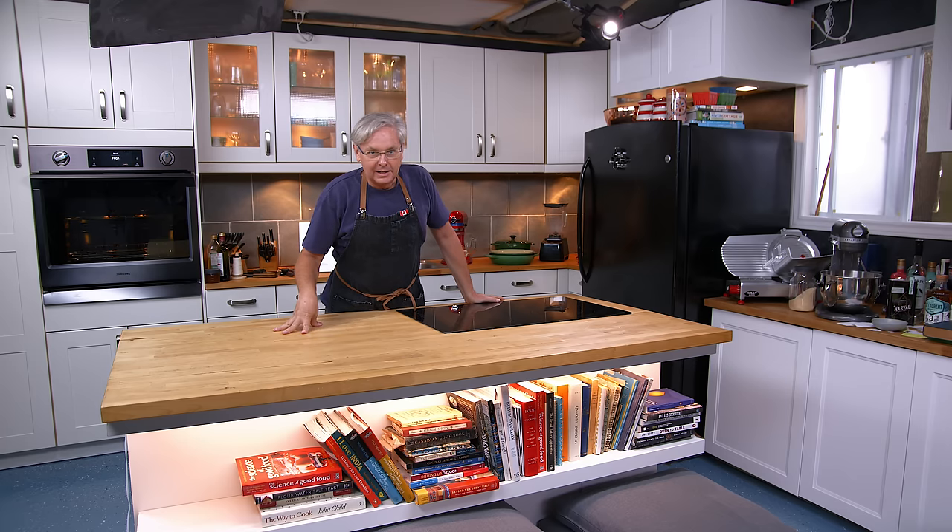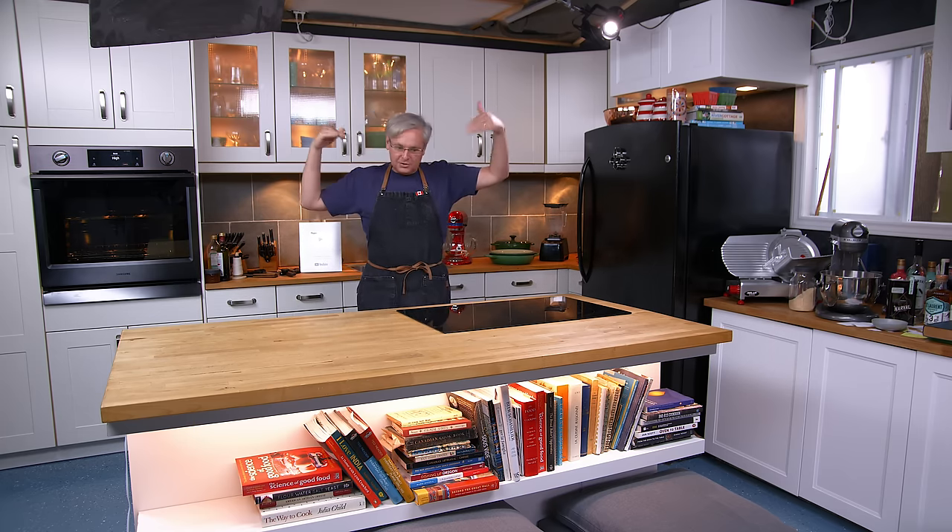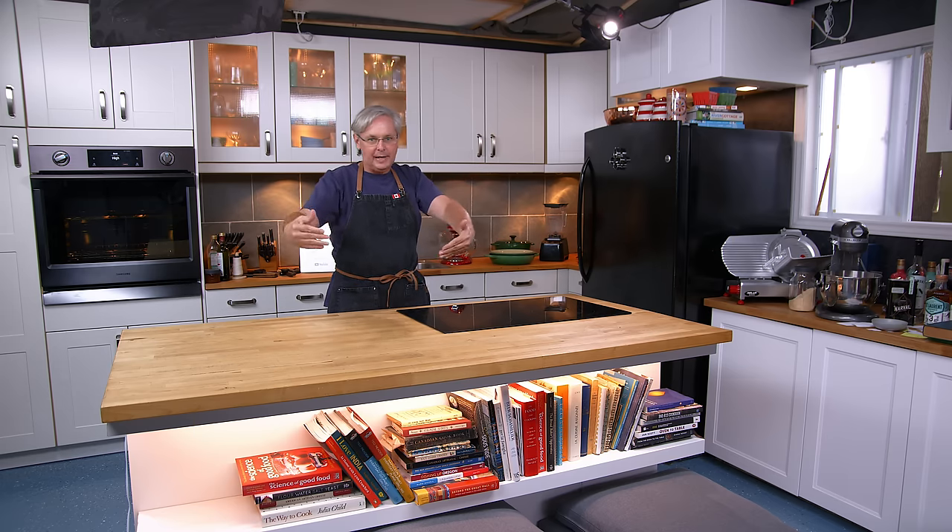The first question is: is that your home kitchen? No, it's a studio — a studio in a building in our backyard.